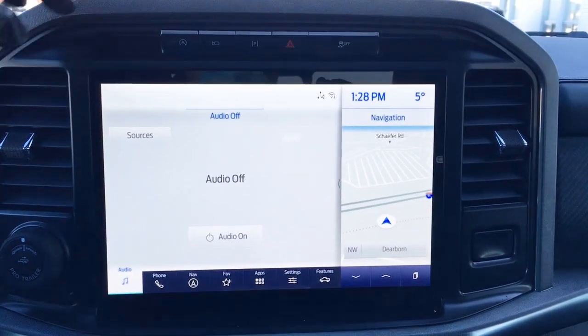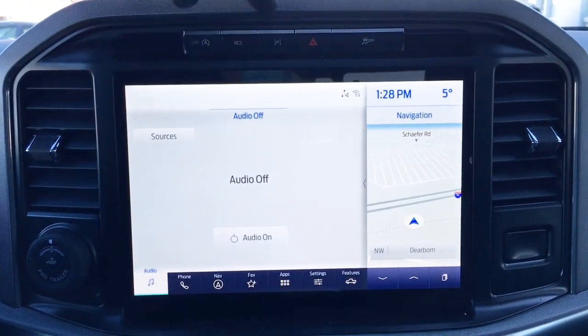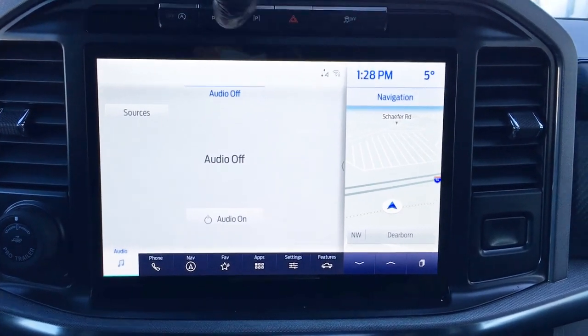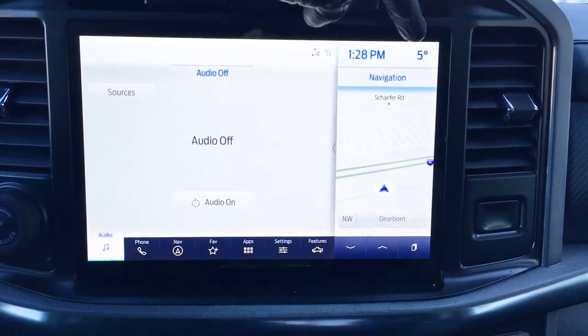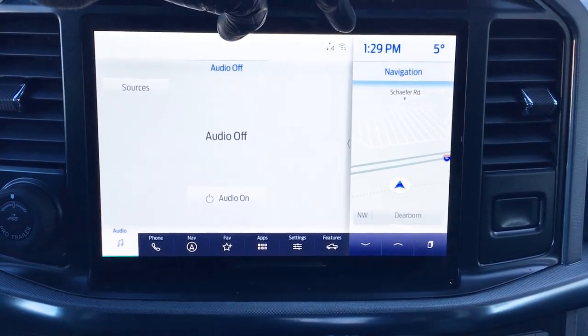In the center dash is the LCD touchscreen. Up top, we've got auto stop-start, different camera views depending on whether in forward or reverse, parking assist, hazards, and traction control. It does have outside temperature display and can serve as a wireless hotspot, connecting up to 10 wireless devices.